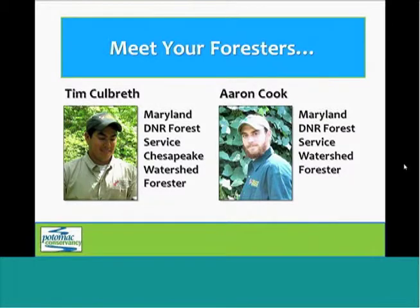At this point, I would like to introduce Tim Colbriss, who is a Chesapeake Watershed Forester with the Maryland Department of Natural Resources. Tim is going to give us a behind-the-scenes look at what happens to the seeds after we collect them.